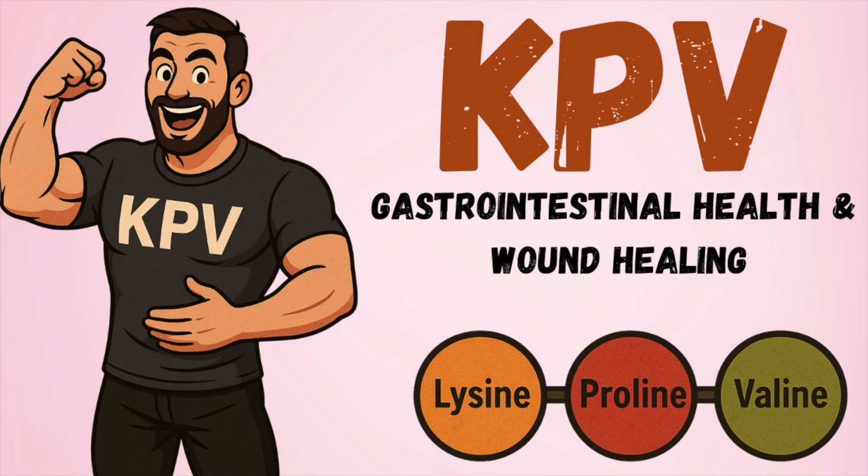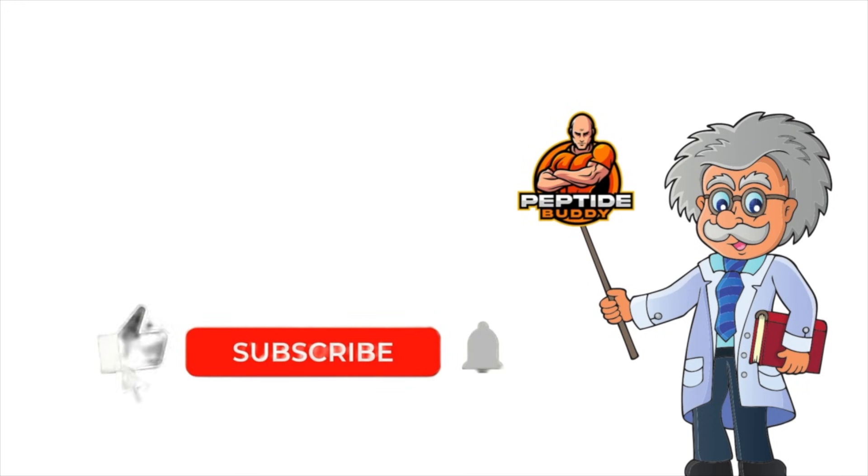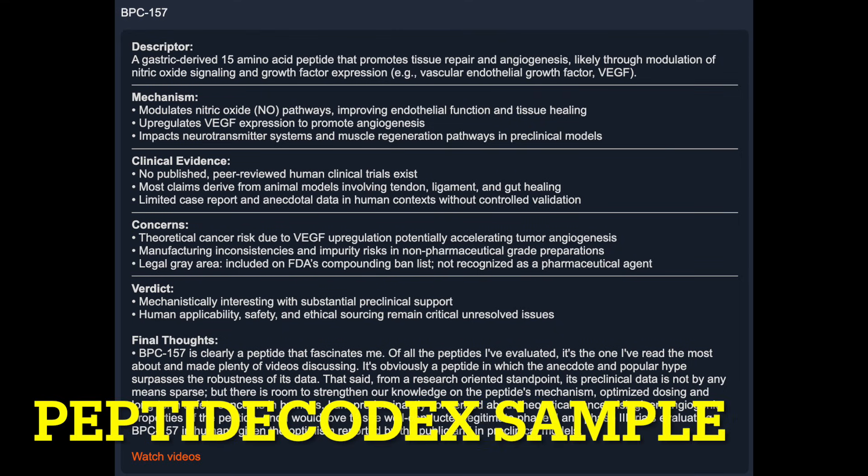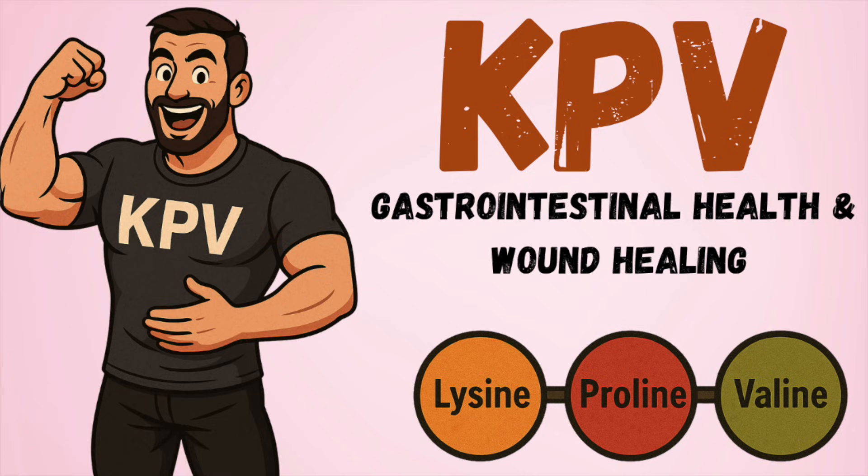Thank you for watching. Thanks to the Patreon subscriber who requested a KPV cover. What are your thoughts? What do you want to see next? If you're looking for additional ways to support the channel, hit that like and subscribe button — it's the best way to help a small-time peptide buddy out. You could also subscribe to the Patreon, where I'm open to user requests and conversation about any topic, peptide-related or otherwise. We've also got the Peptide Codex, a growing peptide catalog, the BPC-157 20-page educational guide, a new free email list — all linked in the description below. Thank you sincerely for taking the time to watch. Have a great day, take care.